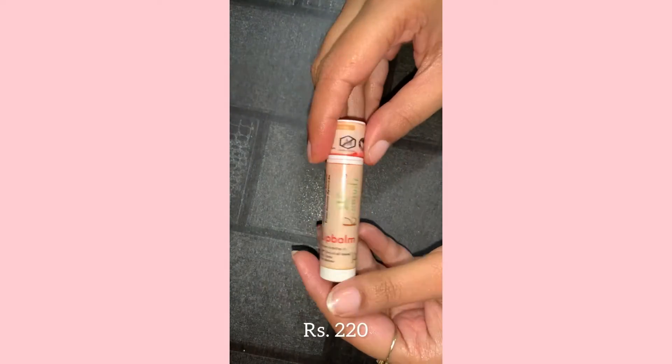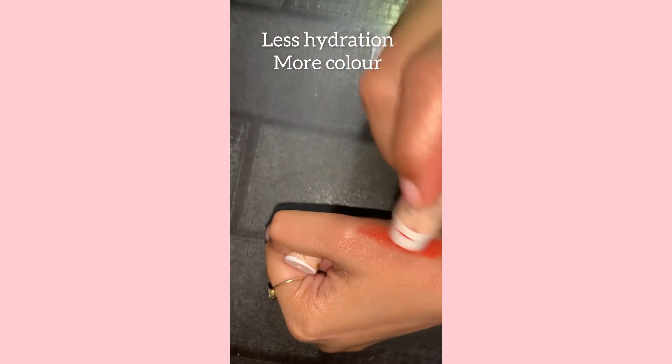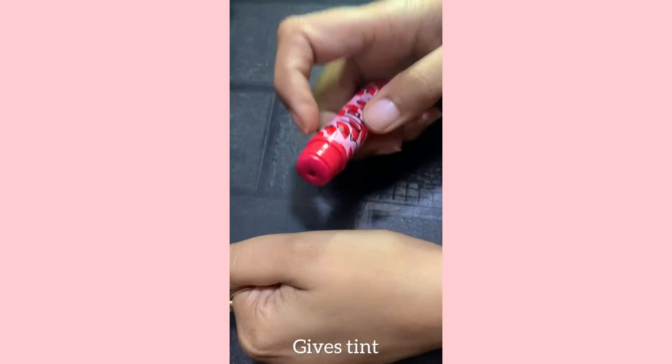Next is a lip balm made with 100% ayurvedic ingredients, so it's totally safe for your lips, but it's more like a lipstick than a lip balm. Next is Lakme Lip Love in shade Cherry, which gives a nice tint too.